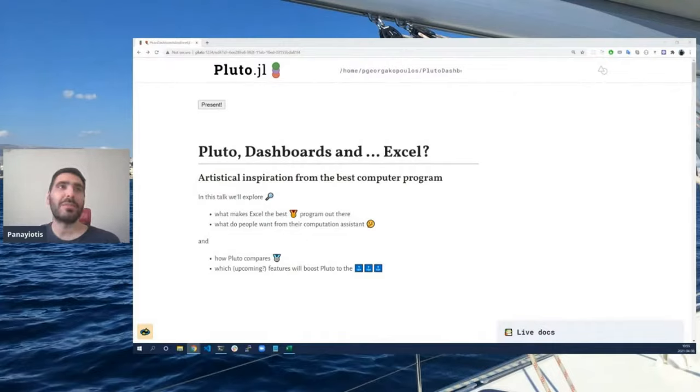In this talk, we'll explore what makes Excel the best program out there, why people are using it, what people want from their computational assistant, how Pluto compares, and which upcoming features are going to make Pluto much, much better and much, much more useful for everyone.